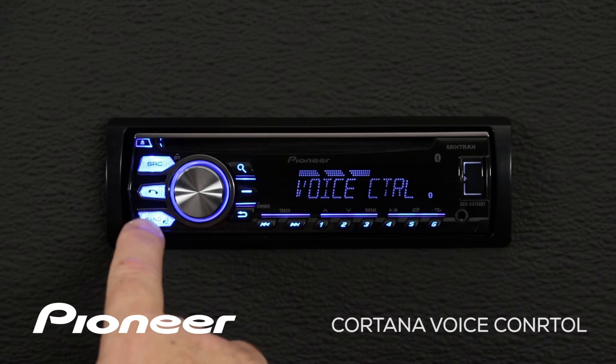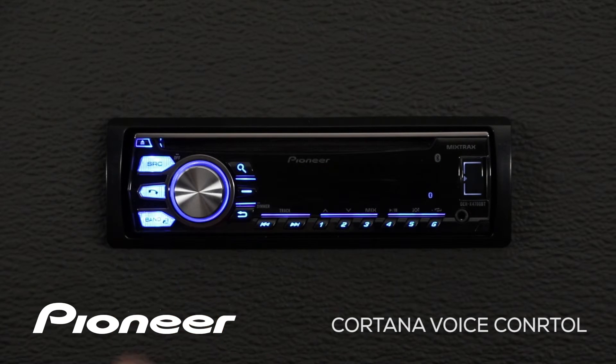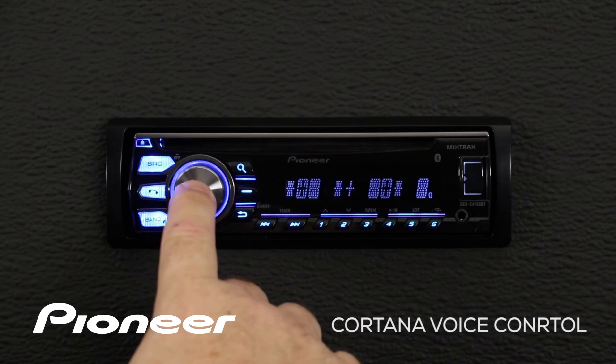Let's try to make a phone call. I'm gonna press the BAND button to escape and start voice control again.